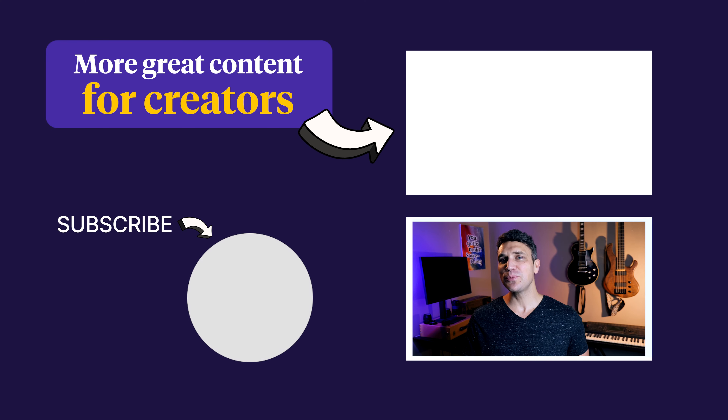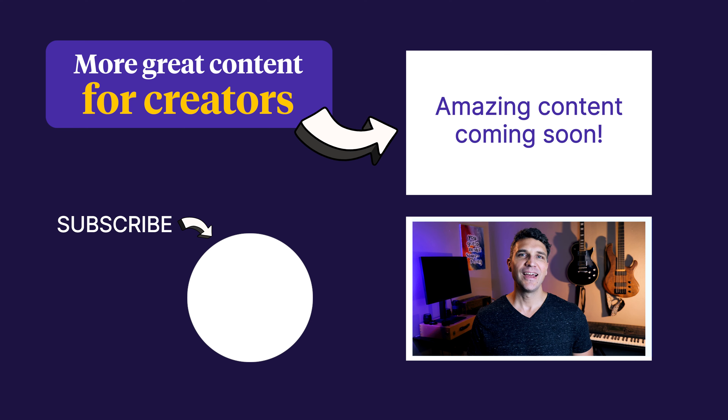In the next video, we'll get into affiliate marketing and talk about how to turn your biggest fans into your best ambassadors. In the meantime, if you have any questions about building or running an online community, leave us a comment below — we'd love to hear from you. If you found this video helpful and you want more content like this, click the subscribe button and hit the notification bell so you'll be sure not to miss any future videos. Thank you so much for watching and I'll see you next time.